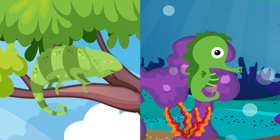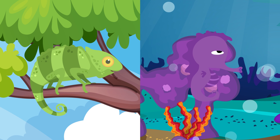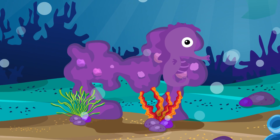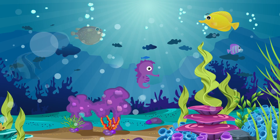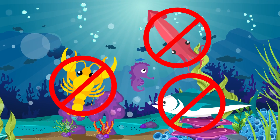Like chameleons, seahorses can change color so they match their surroundings in the seagrass. This camouflage protects them from predators such as crabs. With their bony armor, there are very few animals that can eat them anyway.